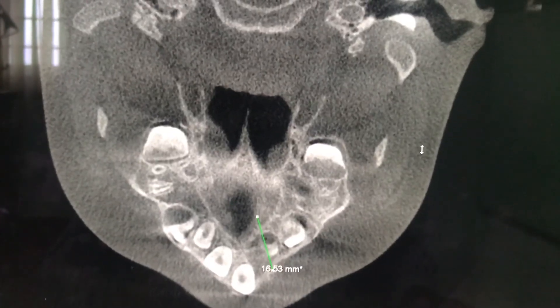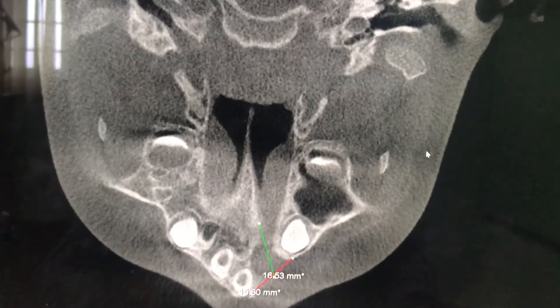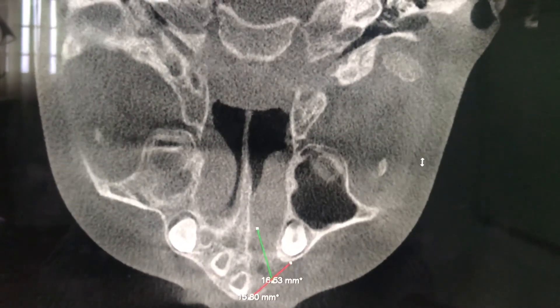So we're planning to take some bone from the iliac crest and also use PRF to make sure that there is good consolidation and take up of the bone.